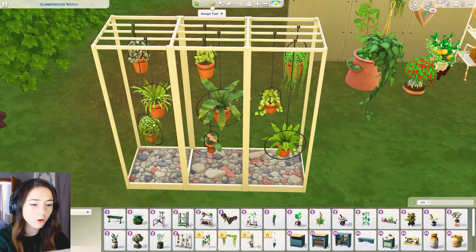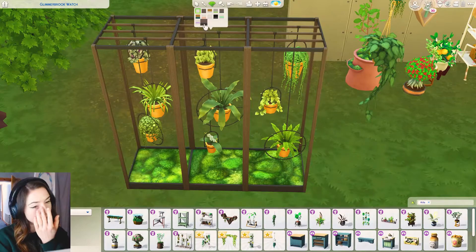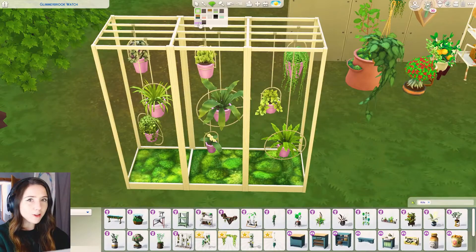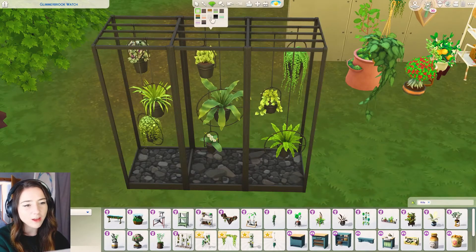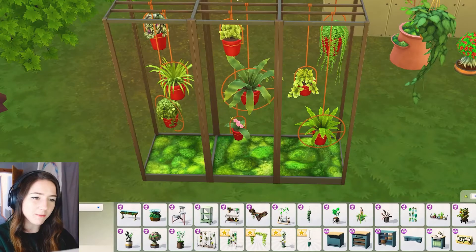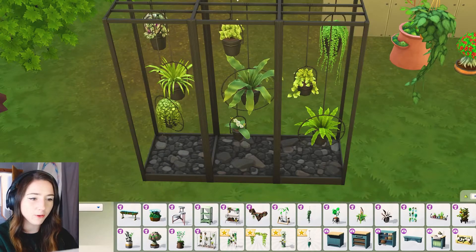I wish we could take the bits apart from it because I think that would look so pretty. Wait - okay, maybe I've just been looking at the wrong swatch. I find that a lot with items - sometimes I think something's so ugly and then when you look through swatches you're like, oh my god that's actually really nice! I don't hate this now. I'm just trying to think of where I'd put it - maybe by a greenhouse? Maybe I'm just a bad builder.